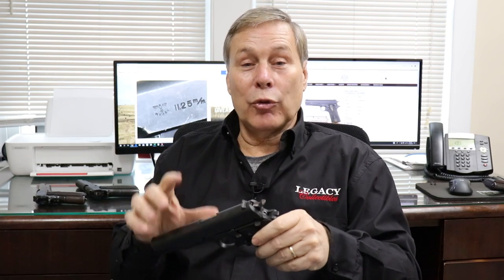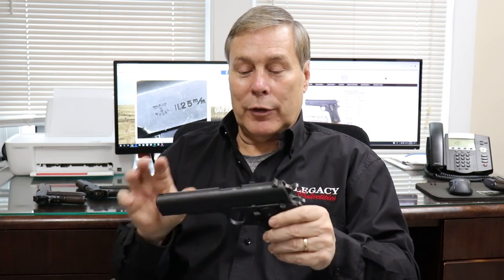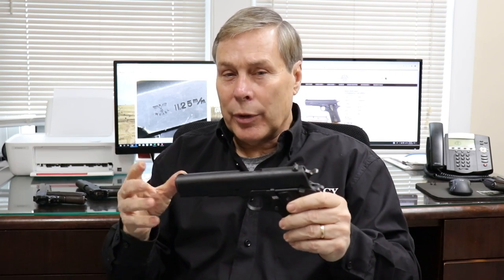Thanks for watching. I hope you enjoyed the video and learned something today — I did as I was researching these. I knew about these guns, but I didn't know the history. I think it's pretty cool. Thank you to our Norwegian friends who have watched this channel as well — give us a shout out, we'd love to hear from you.